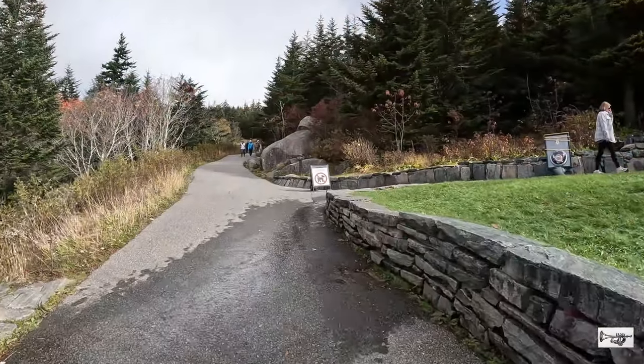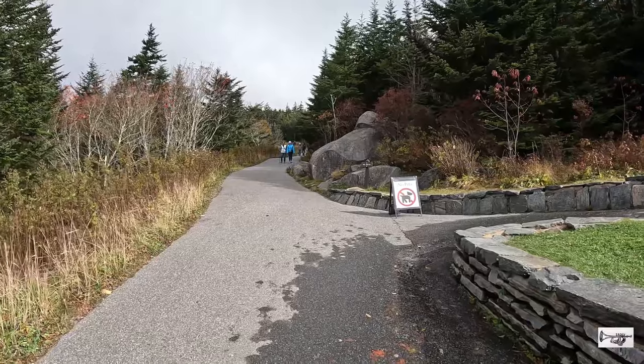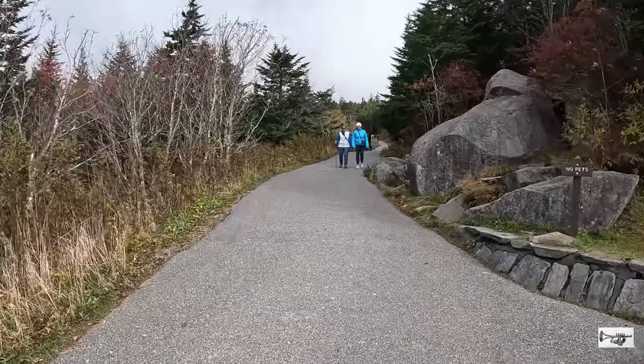El sendero hasta la torre de observación es de 0.5 millas y aunque está pavimentado es muy empinado y no es accesible para silla de ruedas. Tampoco se permiten mascotas ni bicicletas.